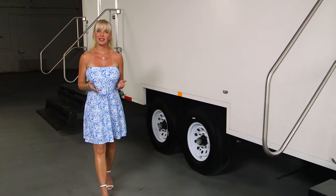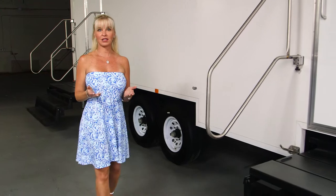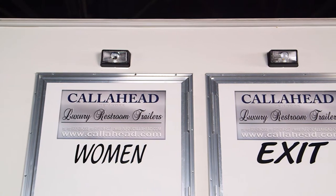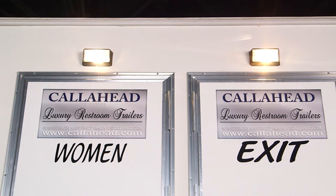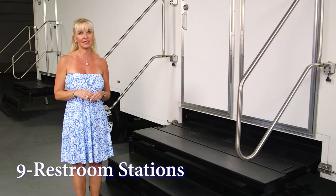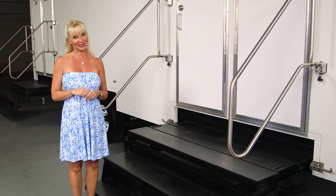Today, I would like to show you a Call Ahead luxury restroom trailer for short-term rental called the Biltmore. The Biltmore has a bright white exterior with outdoor lighting to accommodate day and evening events. This nine-station restroom trailer has separate women's and men's facilities with VIP amenities included.